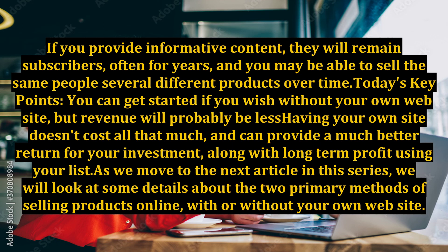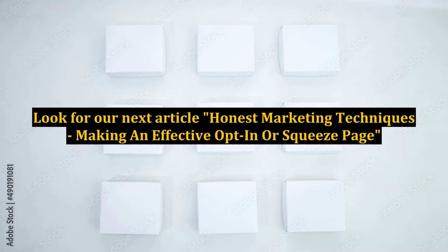Today's key points: you can get started without your own website, but revenue will probably be less. Having your own site doesn't cost all that much, and can provide a much better return for your investment, along with long-term profit using your list. As we move to the next article in this series, we will look at details about the two primary methods of selling products online, with or without your own website. Look for our next article: Honest Marketing Techniques — making an effective opt-in or squeeze page.